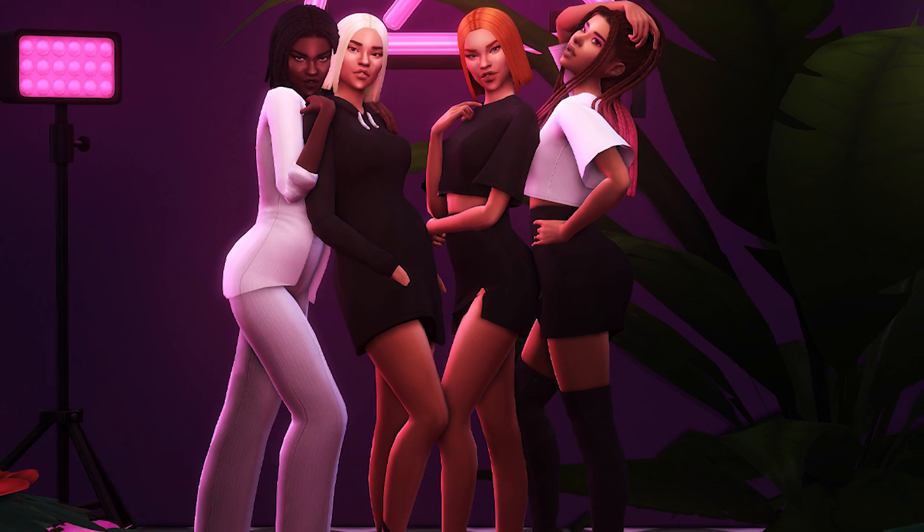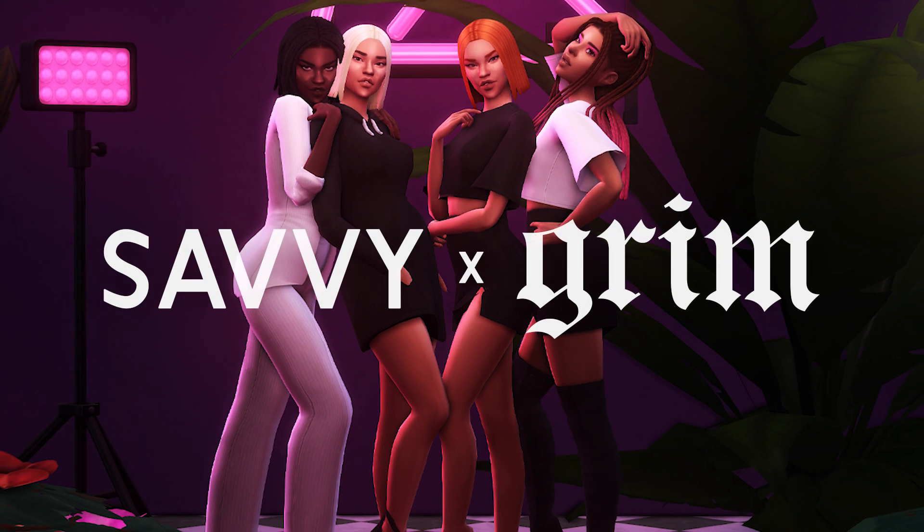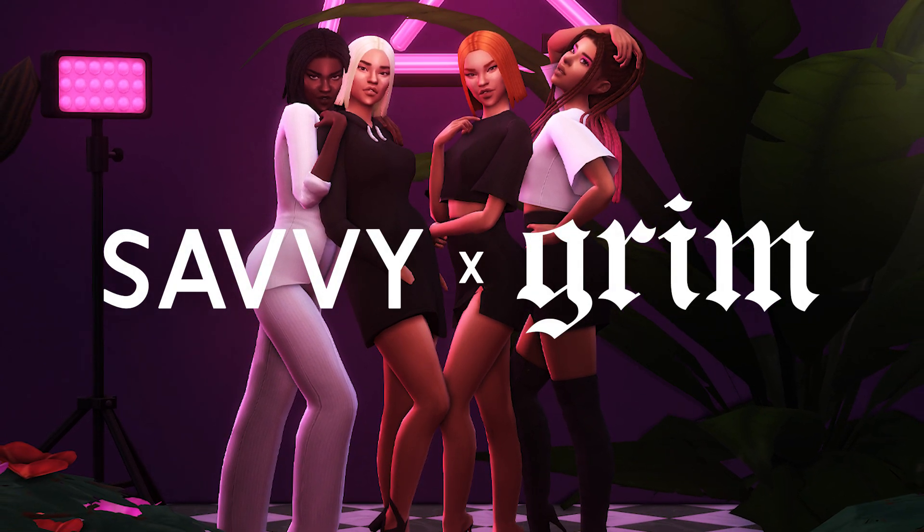Hello everyone, welcome back. It's your boy GrimCookies. I'm here today with something super awesome. I'm so excited to show you guys this. It's a custom content collaboration. I've teamed up with SavvySweet, aka Shelly.